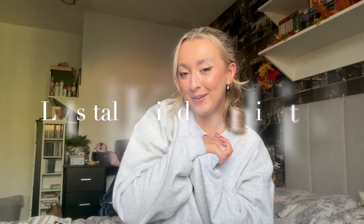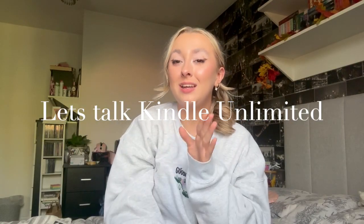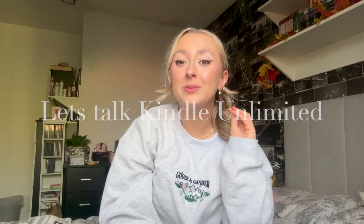Hi, I'm Liv and today we're going to talk about Kindle Unlimited. I am a Kindle Unlimited girly, I'm absolutely obsessed with this app and I just want to talk about the pros, the cons, my thoughts about it, my favourite things about it, and I mainly want to tell you my Kindle Unlimited recommendations.